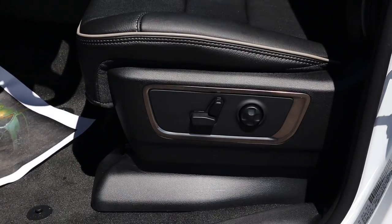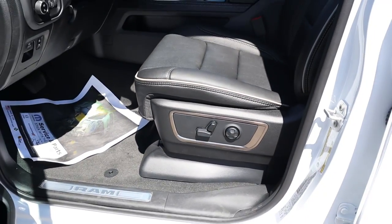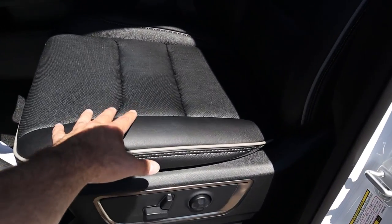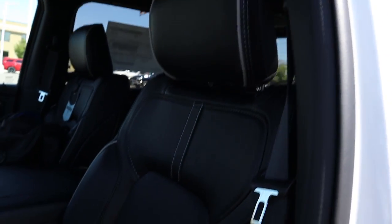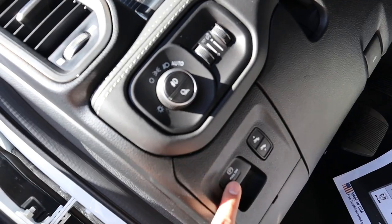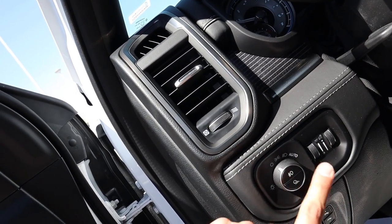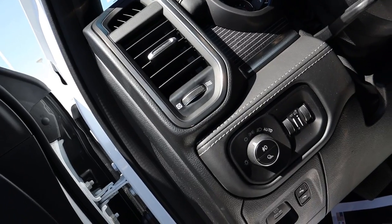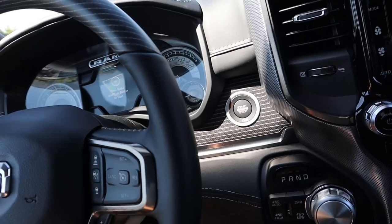On the seat you've got controls for power adjustments and lumbar support. The seats feature beautiful real leather with nice piping — this is genuine leather in the Limited, unchanged from 2019. Down below you can see power-adjustable pedals, parking brake, light controls, dimmers, fog lights, and cargo light. The steering wheel is still manually adjustable.